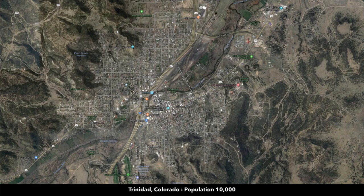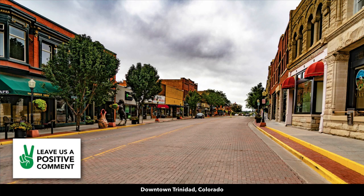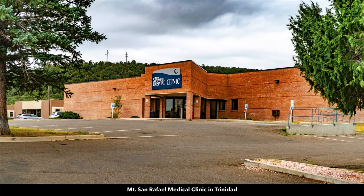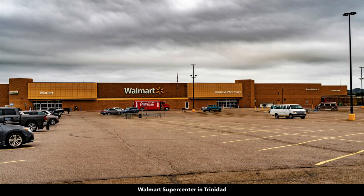You're about 25 miles from the city of Trinidad. Trinidad has a population around 10,000 and it's the county seat of Los Animas County where the property is located. This is Main Street in downtown Trinidad. There's a hospital, grocery store, and Walmart Supercenter.